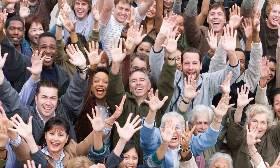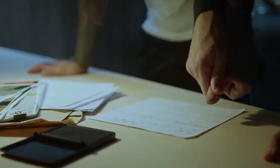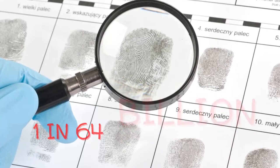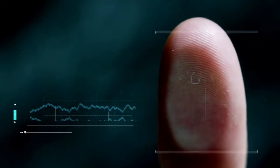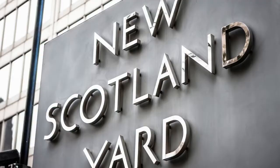No one on earth has the same fingerprints. The probability of two individuals sharing the same fingerprints is 1 in 64 billion. Based on those odds, researchers have calculated that it would take more than a million years for two people with identical fingerprints to appear by chance in Scotland Yard's fingerprint database.